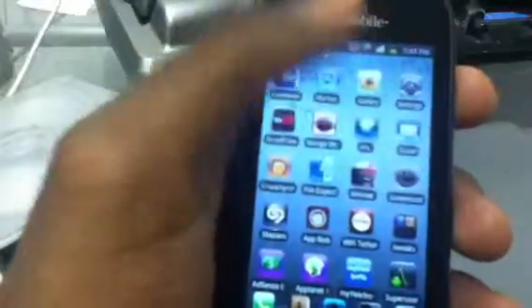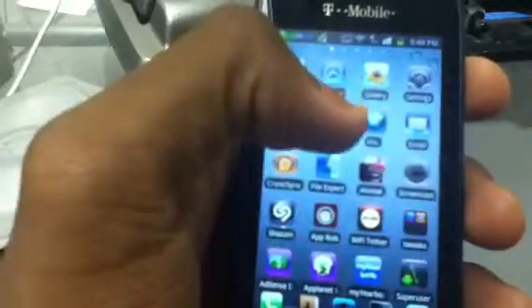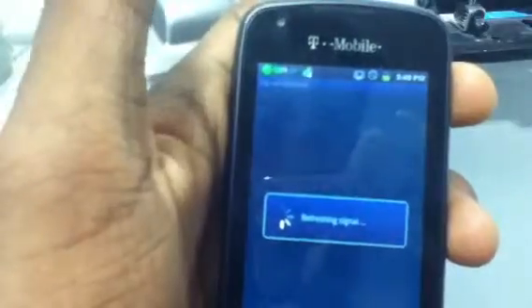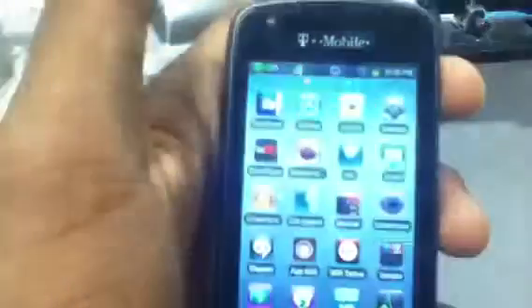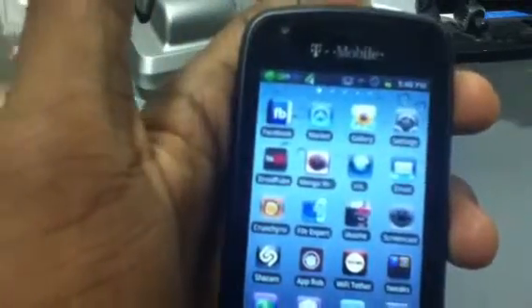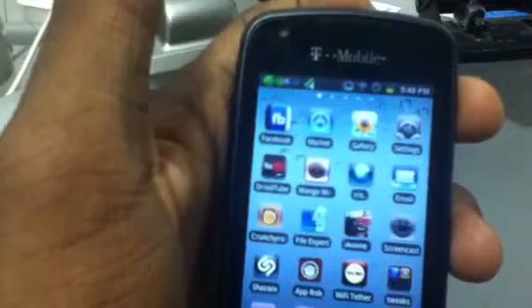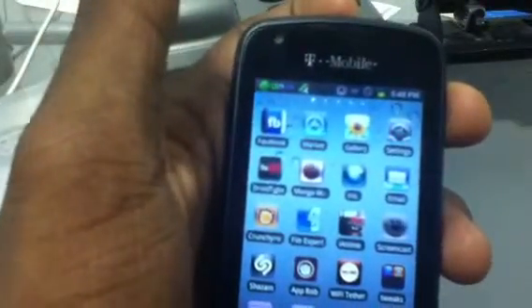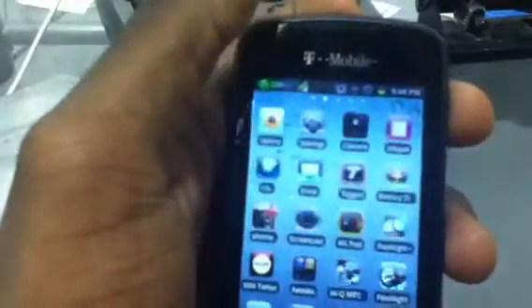Say if your signal is kind of messed up, it's a unique application that can help you with that. If you have no signal, go to Signal Refresh and tap it. It resets your SIM signal and also your Wi-Fi signal, which is useful if your Wi-Fi is acting up. So your service will come right back on. That's very useful when you have no signal at all — much better than having to reboot your phone.